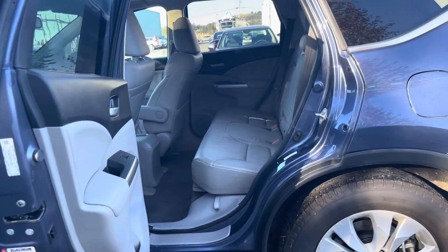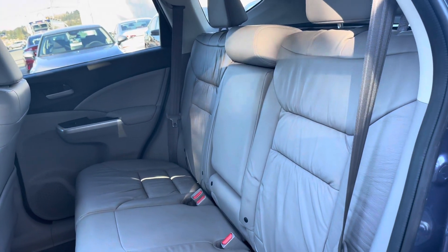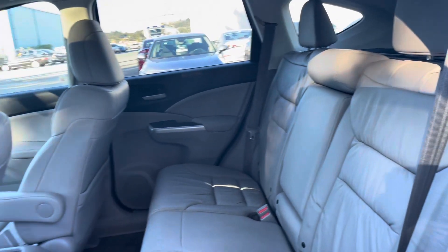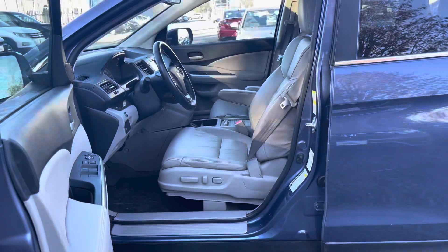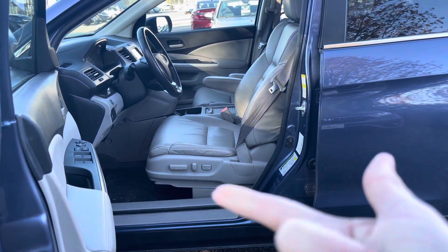Coming to the back seats here, a quick look of the interior — it is a light gray leather. And coming to the driver's side, a couple things to note: you do get the power seat adjustments.